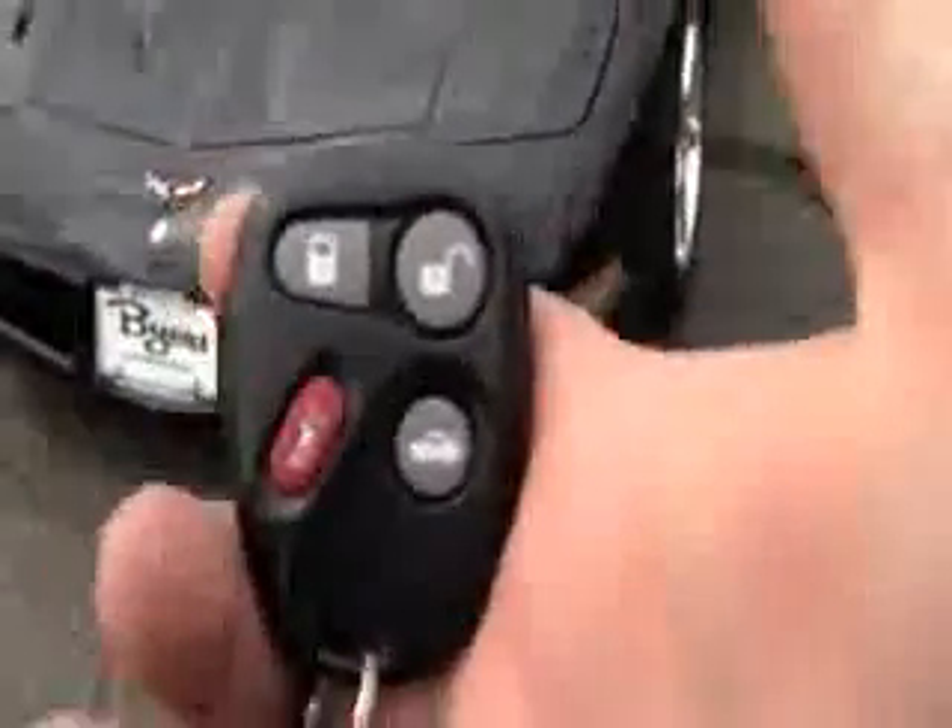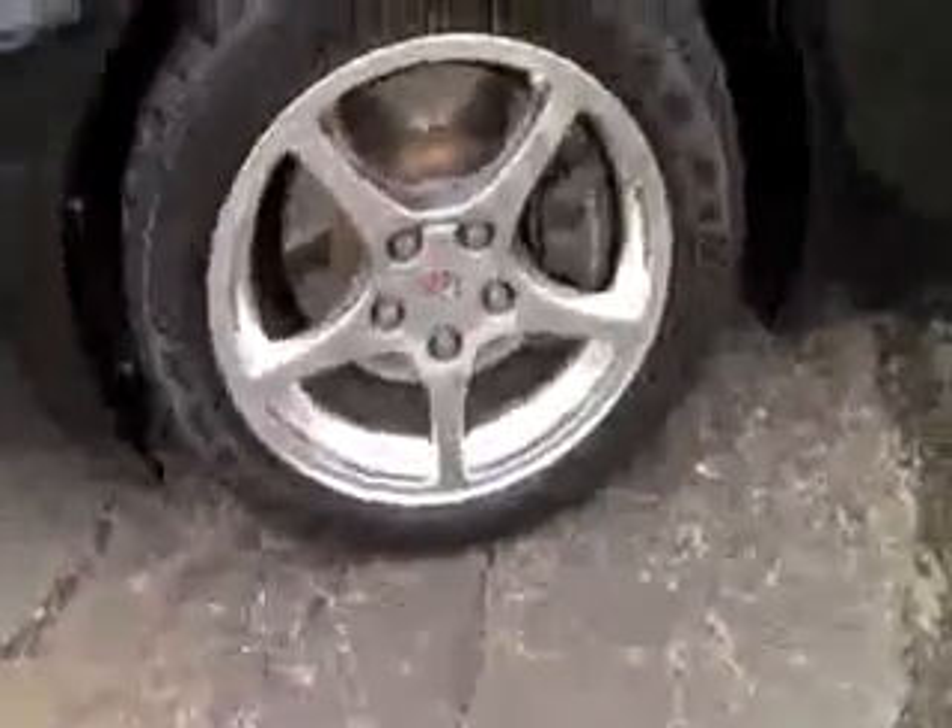You've got a key fob here with lock, unlock, trunk release, and a panic button. You've got front fog lights that kind of hide away in there — they're little but they sure are mighty. You've got your flip-up headlights, 20-inch chrome wheels, front and rear disc brakes, and very good tread left on these Goodyear tires.